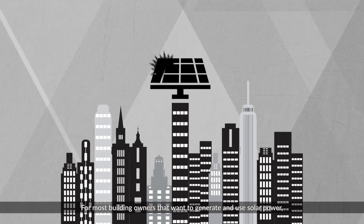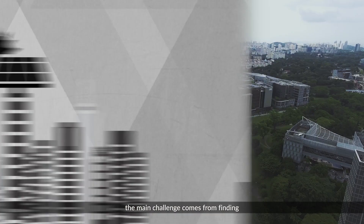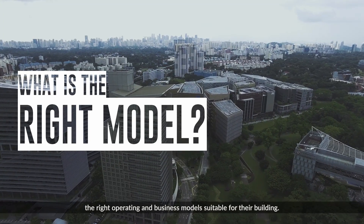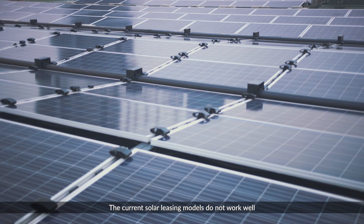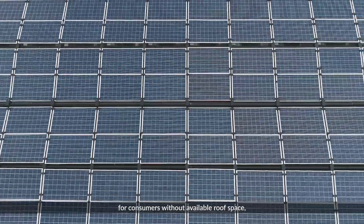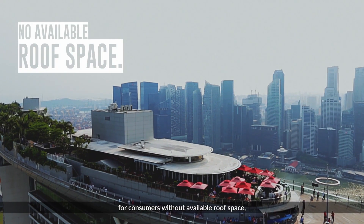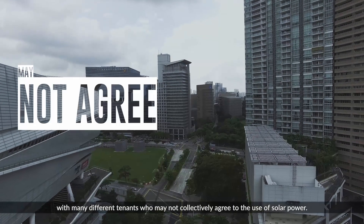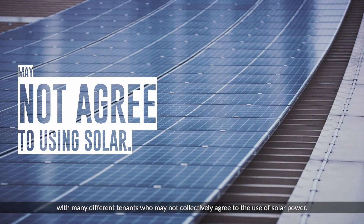For most building owners that want to generate and use solar power, the main challenge comes from finding the right operating and business models suitable for their building. The current solar leasing models do not work well for consumers without available roof space, building tenants, or even building owners with many different tenants who may not collectively agree to the use of solar power.